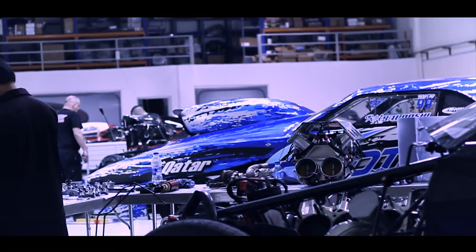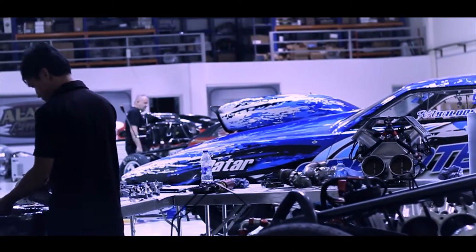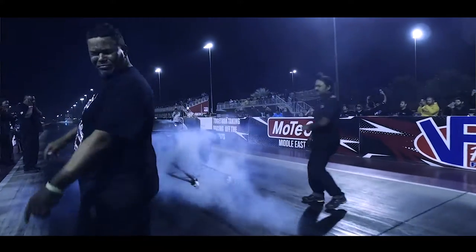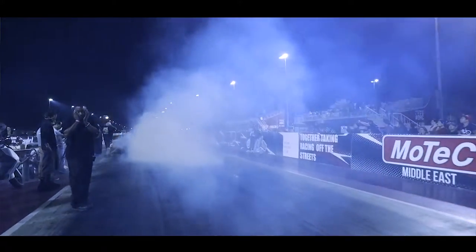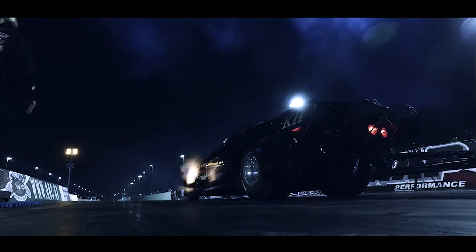We put our new fuel injection on it, came out, made about three or four runs, finally went to the finish line, went a 4.16. Then went a 4.04, a 4.01, 3.96, 3.91, 3.94.